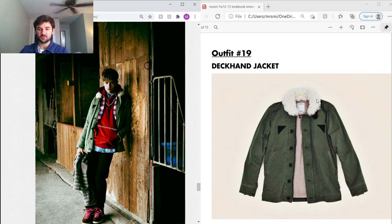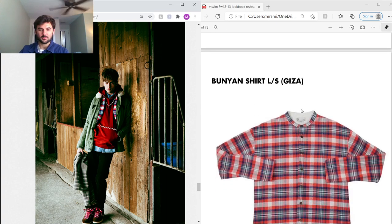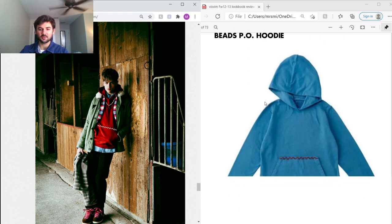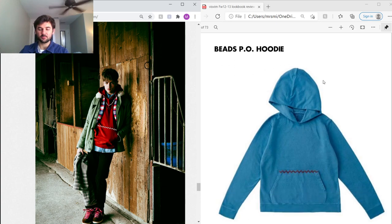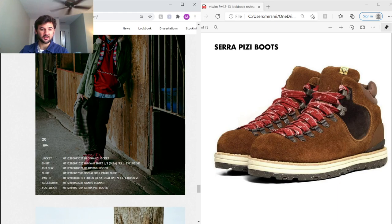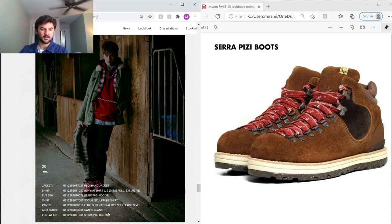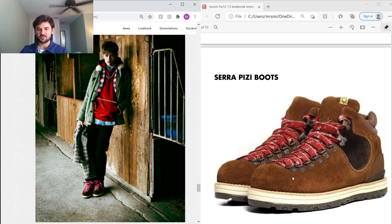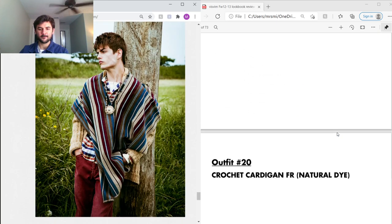Outfit 19 — the Deckhand Jacket, again inspired by military workwear with a shearling collar and shearling lining. Under that a Bunion Shirt in Egyptian Giza cotton with a cool pattern and mandarin collar. Under that a Beads Pullover Hoodie — literally a pullover hoodie with beads stitched on for subtle detailing. Under that a Social Sculpture Shirt we saw earlier. Natural dye Fluxus chinos, and PZ Boots — same as before, just with PeaceY laces. A really cool hiking boot.